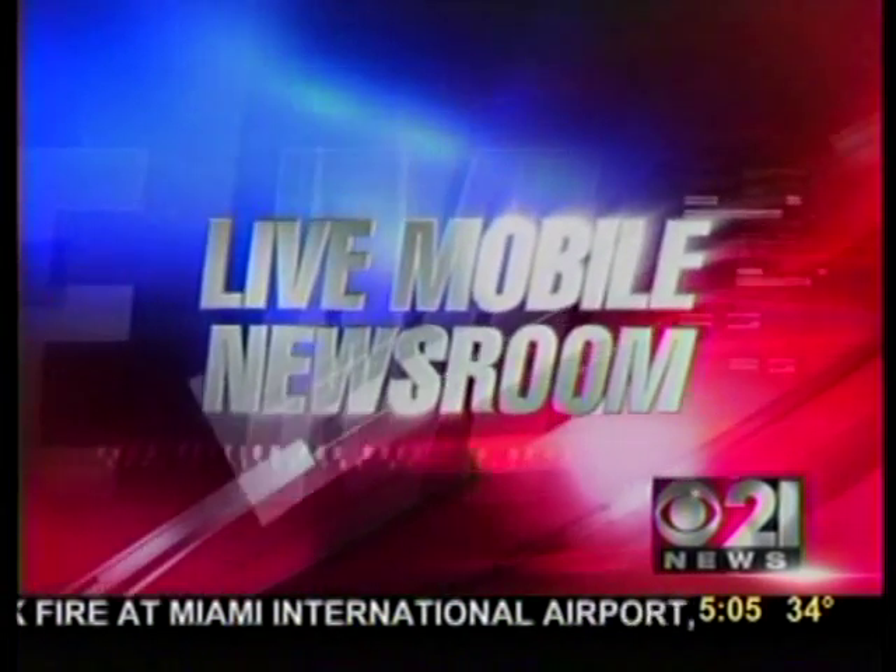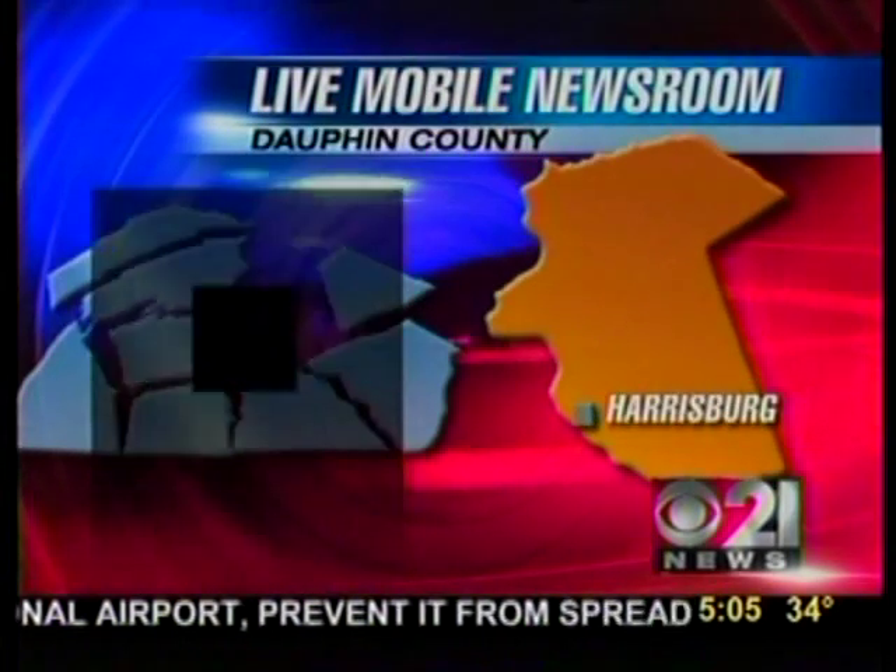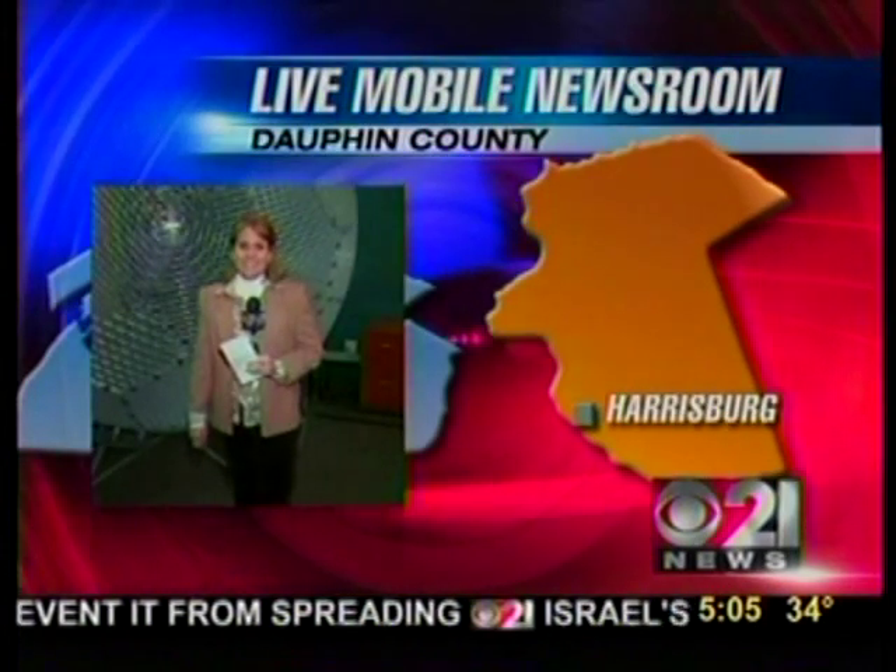Ever wanted to tour historical sites in their original state, or walk through a building before it's built? You can at Harrisburg University of Science and Technology. CBS 21's Donna Kirker Morgan is live at the Dauphin County mobile newsroom in Harrisburg with a look inside the Virtusphere.